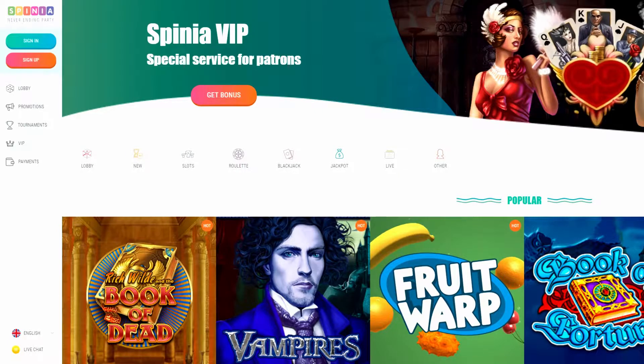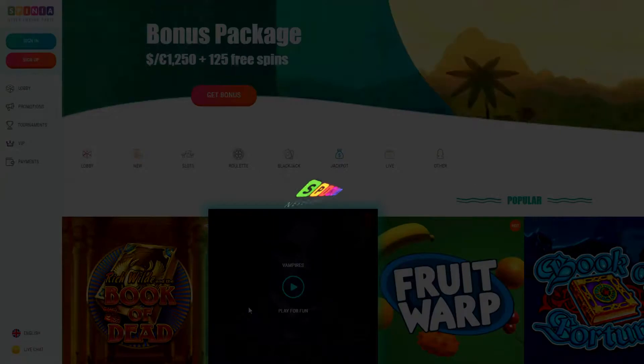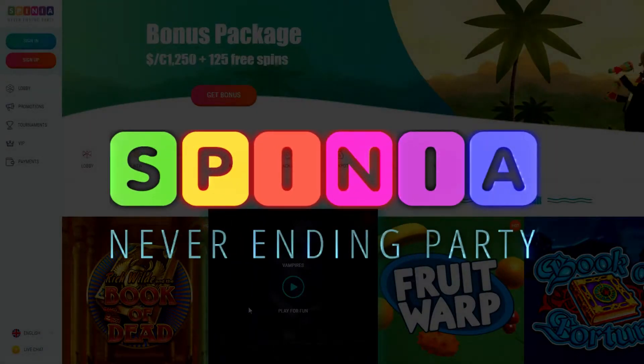Hey folks, Lou here from Slots Judge and number one casino reviewer, and today I've got something special for you. We're going to have a look at Spinia, a brand new casino that's just launched in 2018. So let's jump straight in.